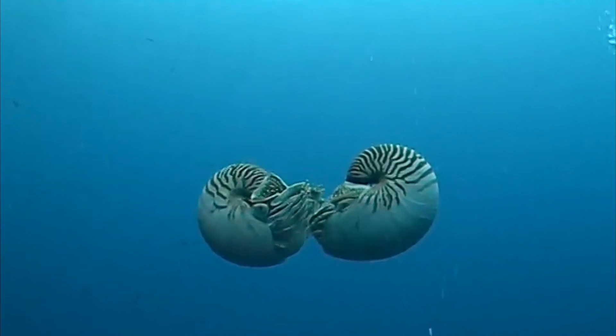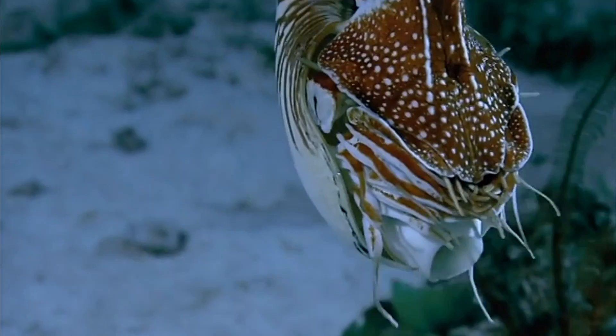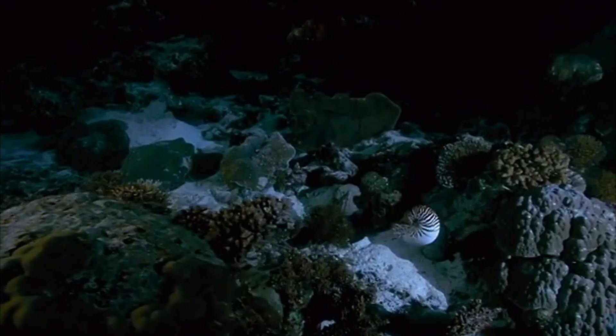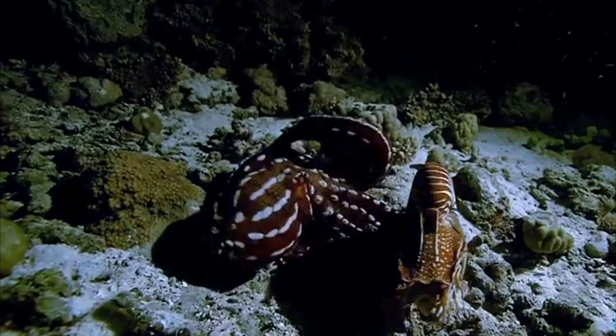They mastered the art of buoyancy so well that we looked at the Nautilus to inspire the submarine. With breathtaking shells that come in an array of colors and patterns, the Nautilus is at risk of over-harvesting. Additionally, they are considered a highly vulnerable species due to their low reproductive rates, slow growth, and late maturity.